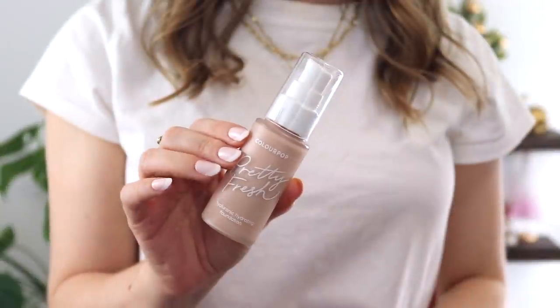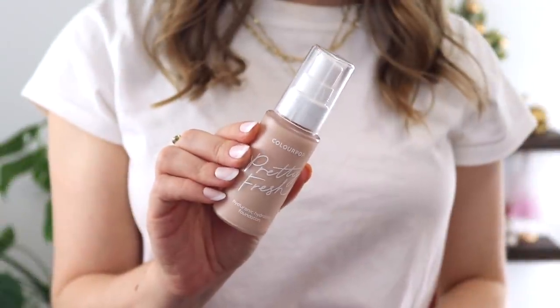The next product from that order was the ColourPop Pretty Fresh Hyaluronic Hydrating Foundation. I like this so much that it is my new favorite foundation. This was included in my Best Discoveries of 2021 video. This normally retails for $16, and I got it for $12.80 using what I think was a 20% off one item coupon.